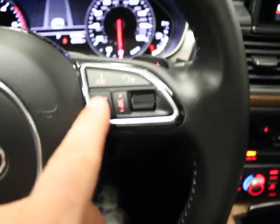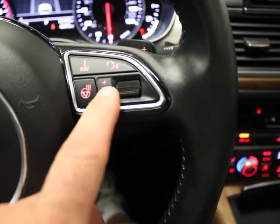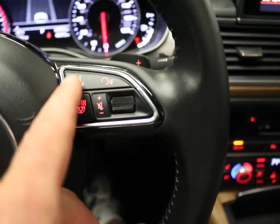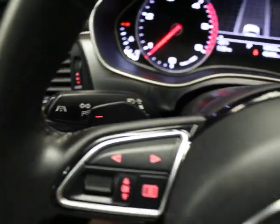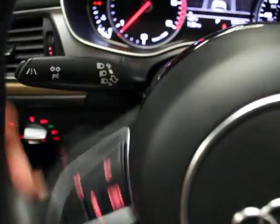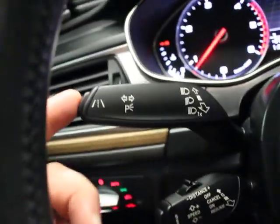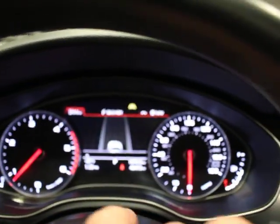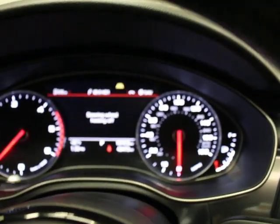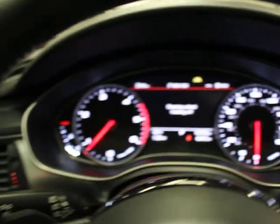Multifunction steering wheel. You do have a heated steering wheel as part of the cold weather package. Volume and voice activation. You do have a paddle shifter on the right for upshift and a paddle shifter on the left for downshift. Your onboard computer systems. Here is cruise, and this is the adaptive cruise — if that's on you're going to see the yellow indicator light at the top center of your display. Heated steering wheel turns on and off — so that's nice.